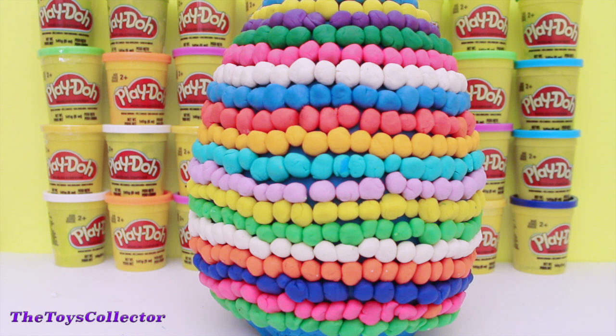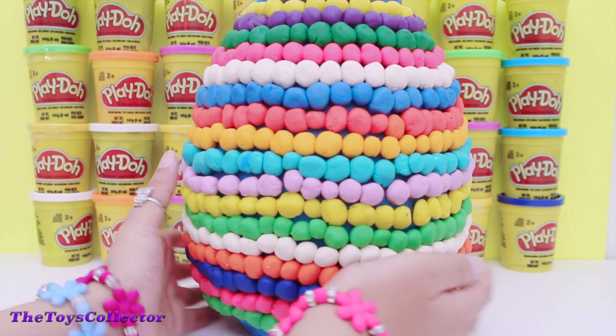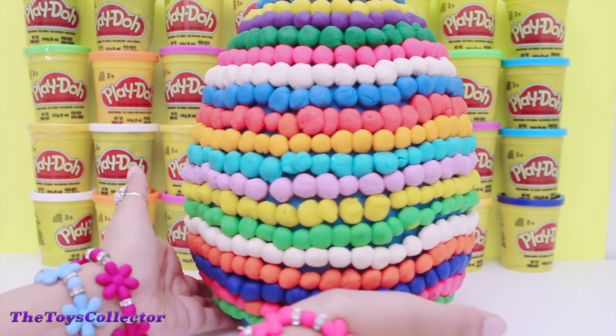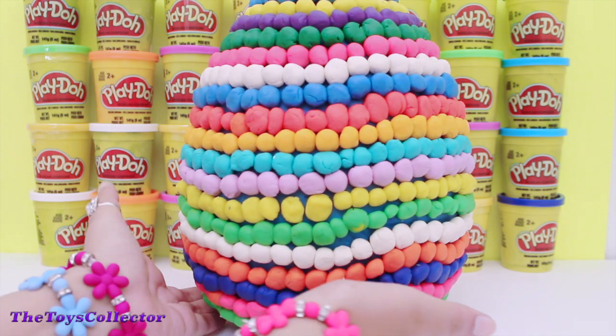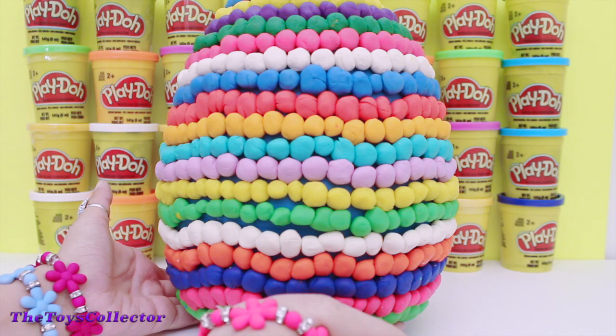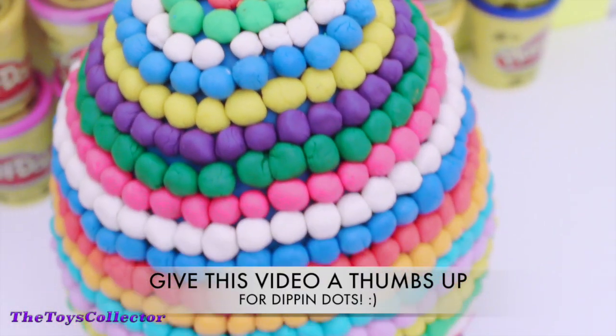Hey guys, the Toys Collector here and today I have this giant Dippin' Dots Play-Doh surprise egg. Look at all the Play-Doh colors — it's like a rainbow of Play-Doh, so cool! This took me about four to five hours, so please don't forget to give this video a thumbs up.